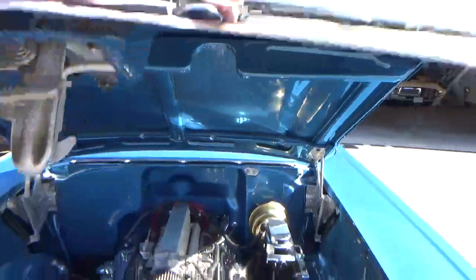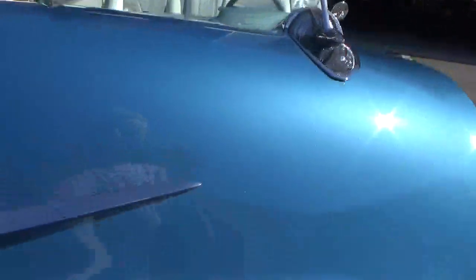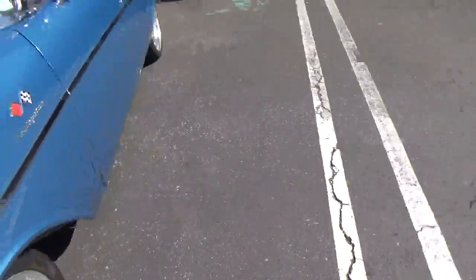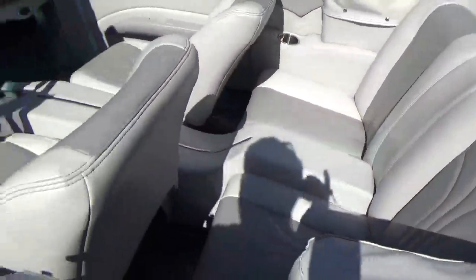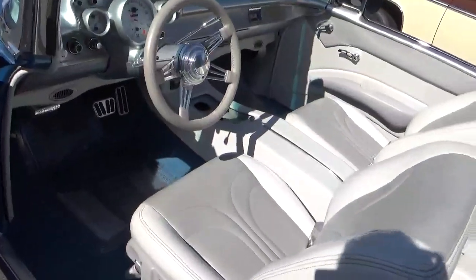Really one of the prettiest and really well-done cars I've ever had in my shop. It has this beautiful, call it light gray, interior.